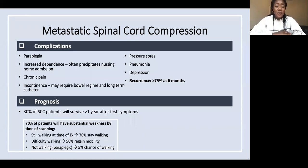Some stats to be aware of: 70% of people have substantial weakness by the time of scanning. Of those still walking at the time of treatment, 70% stay walking. If they had difficulty walking when they came in, only 50% regain mobility. And if they weren't walking, only 5% have a chance of walking. This is why we need to treat as soon as we suspect it.